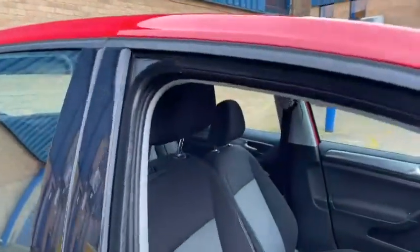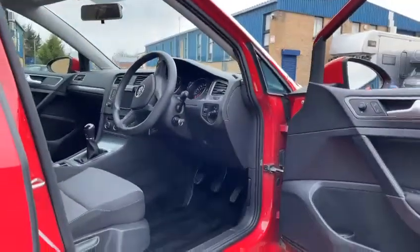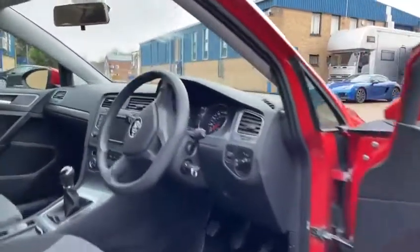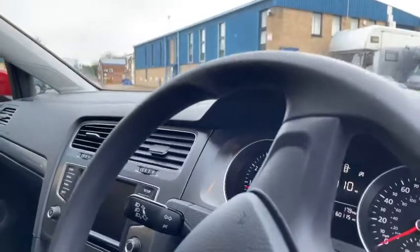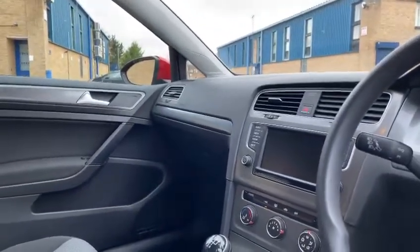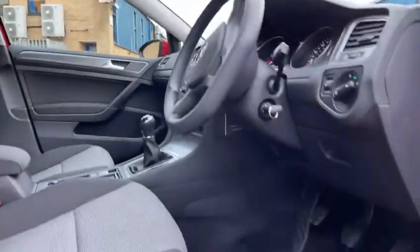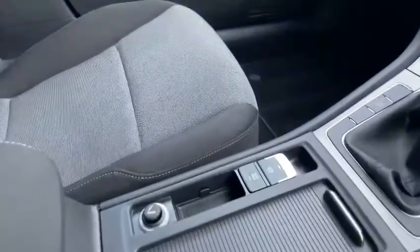Inside is in perfect condition — no marks, no scratches. The mileage is 60,000. It has a Bluetooth touchscreen, it's a five-speed manual, and you have start-stop with an electronic handbrake.